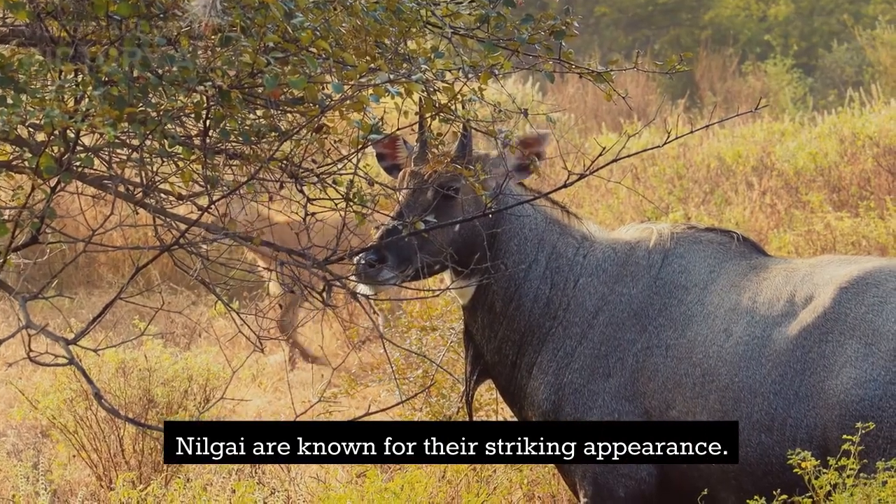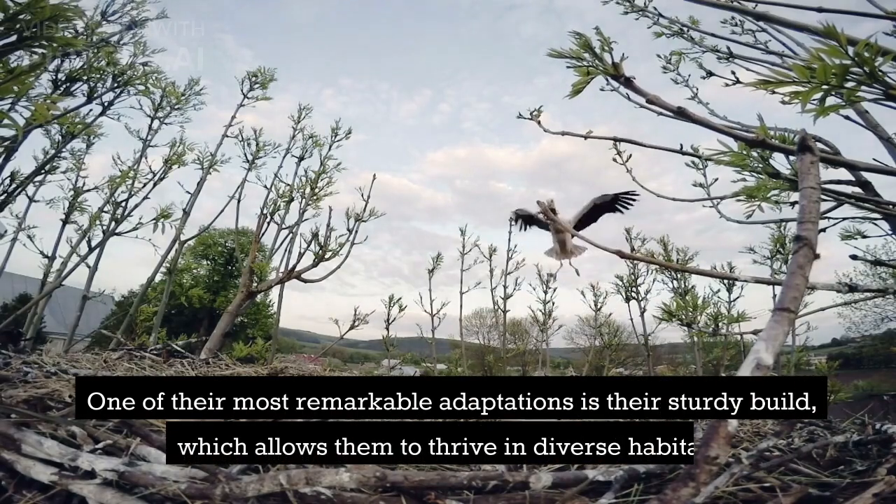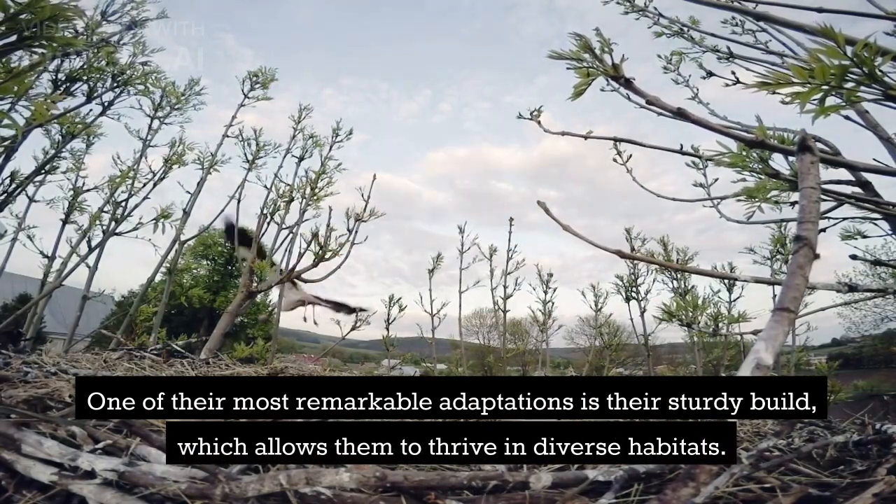Nilgai are known for their striking appearance. The males sport a bluish-gray coat, while females and young ones have a light brown coloration. One of their most remarkable adaptations is their sturdy build, which allows them to thrive in diverse habitats.